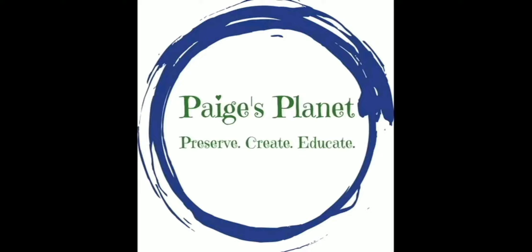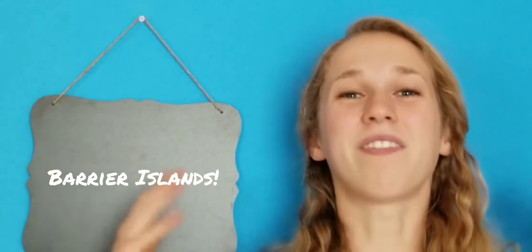Hey, and welcome to Pages Planet. Today we're going to be talking about Barrier Islands. Time to learn some brand new things with Pages. Barrier Islands are amazing and essential ecosystems that we are lucky enough to have an abundance of right off the coast of Florida.